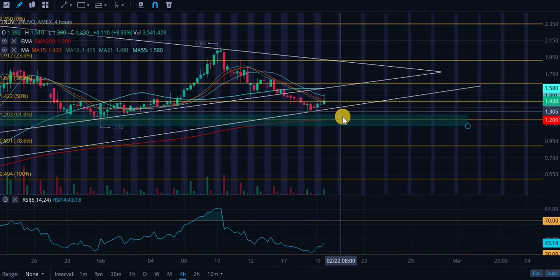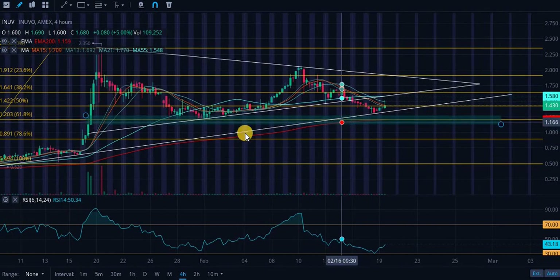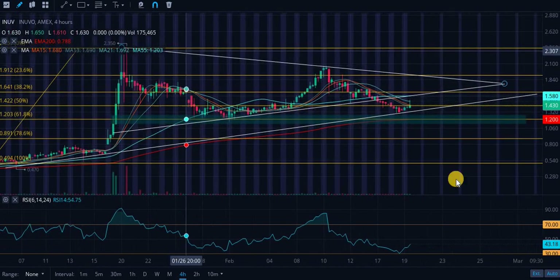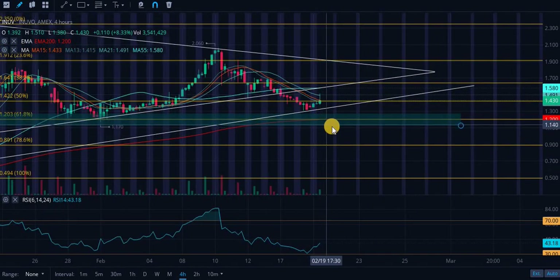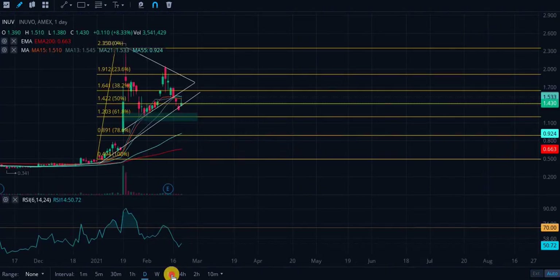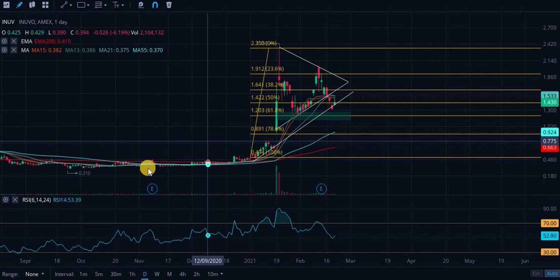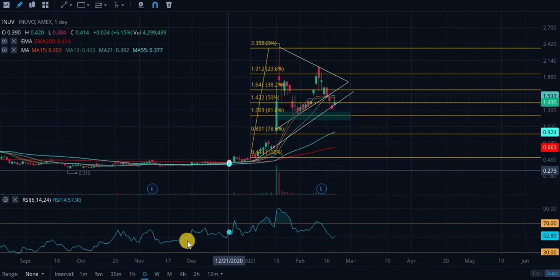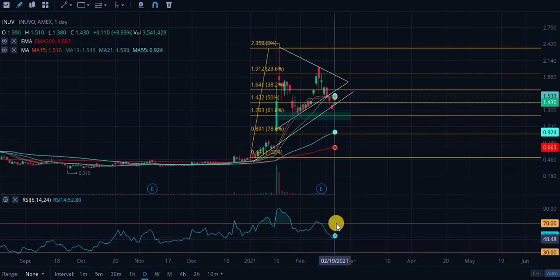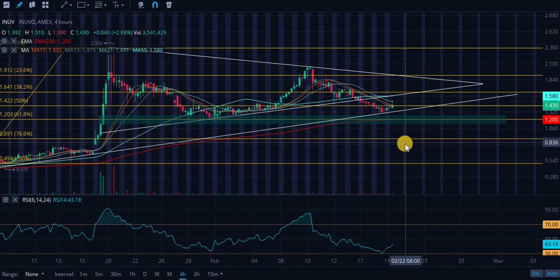We have both the 61.8% retracement level and this green rectangular level of support — which previously acted as resistance — sitting there together. That's going to be an extremely strong level of support. Pair that with the fact that we're pretty oversold on the four-hourly RSI at 43.18. On the daily RSI we're at 52, essentially neutral, though the daily is a little skewed given we were trading at 31 cents before this run up above a dollar.